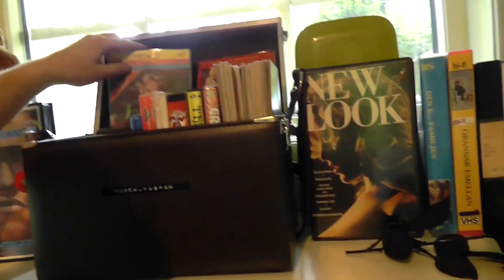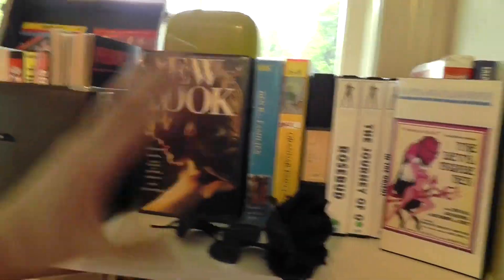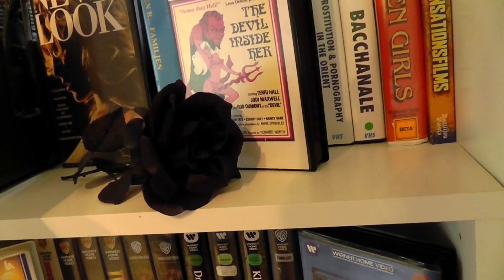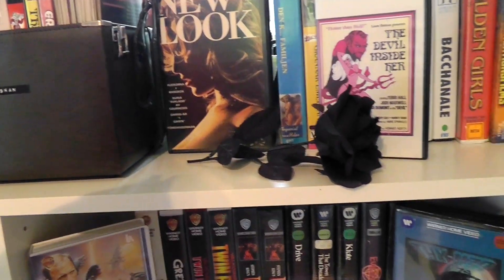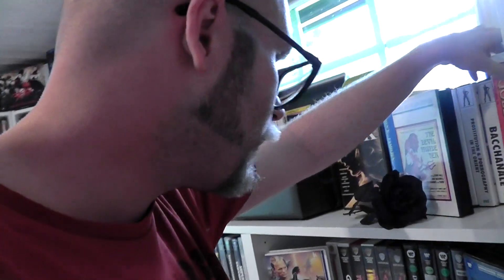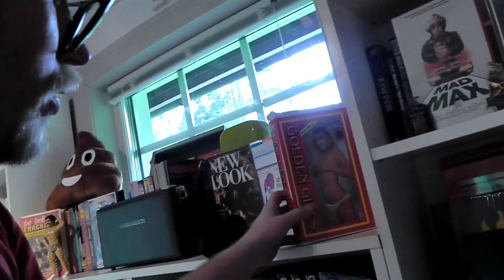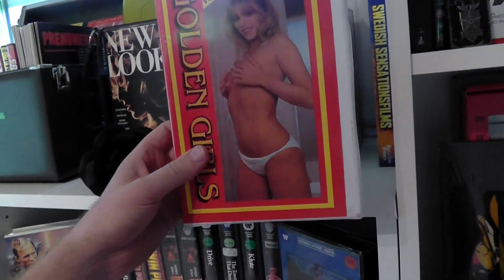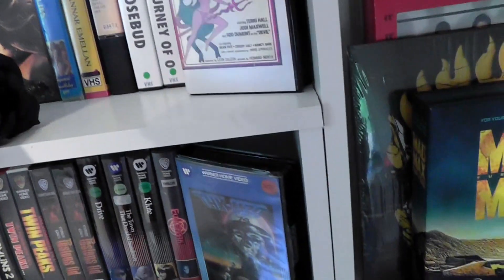Then there are some more vintage porn tapes — it's all old films, not like I buy new porn. It's all for collectible value, I have no real practical use for this. I'm not gonna talk about porn anymore — if you want to see me talk about porn we can do that another time but not now.